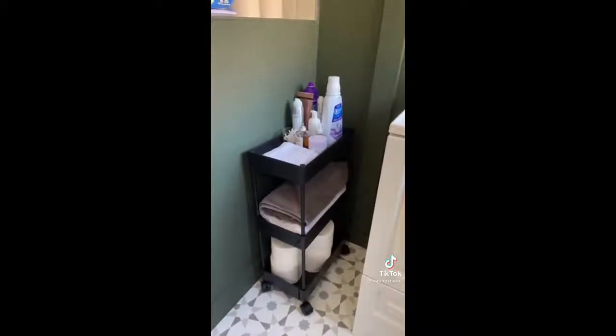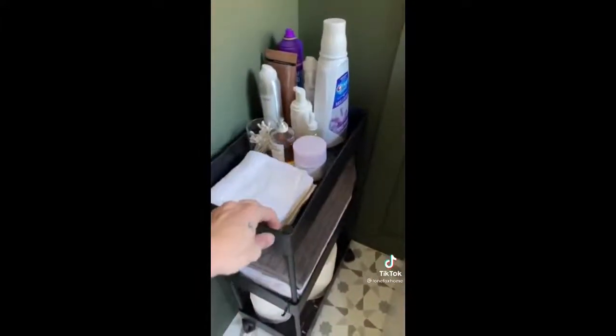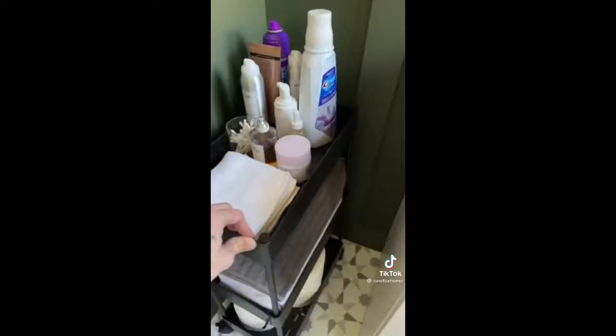This little rolling storage caddy is perfect for a bathroom space. It holds so much — I have toilet paper here, some towels there, and products on top. It rolls to and from and it's only $25.